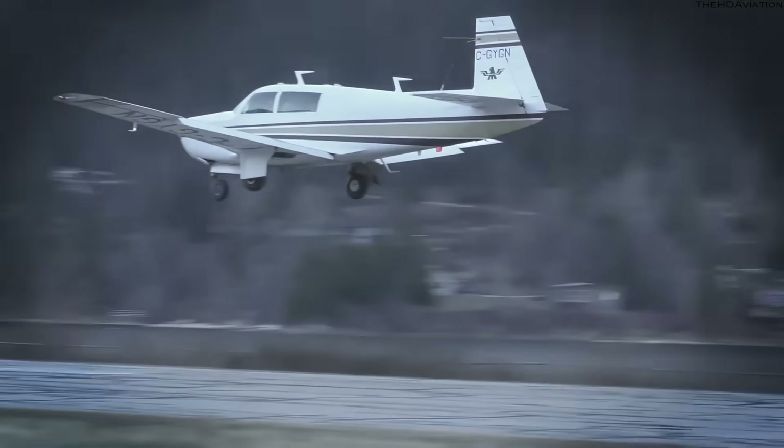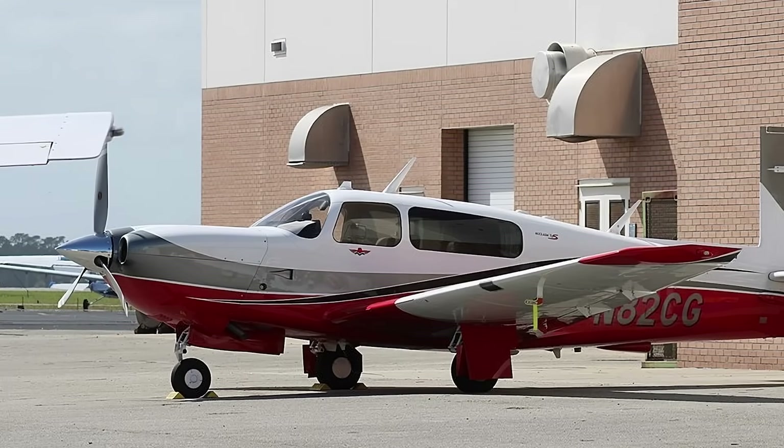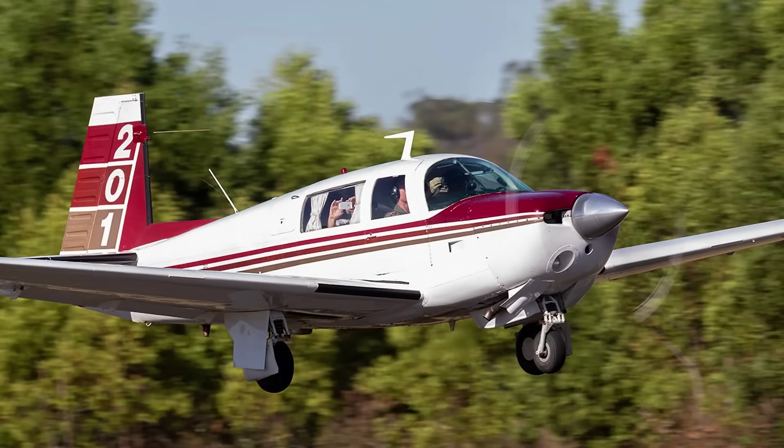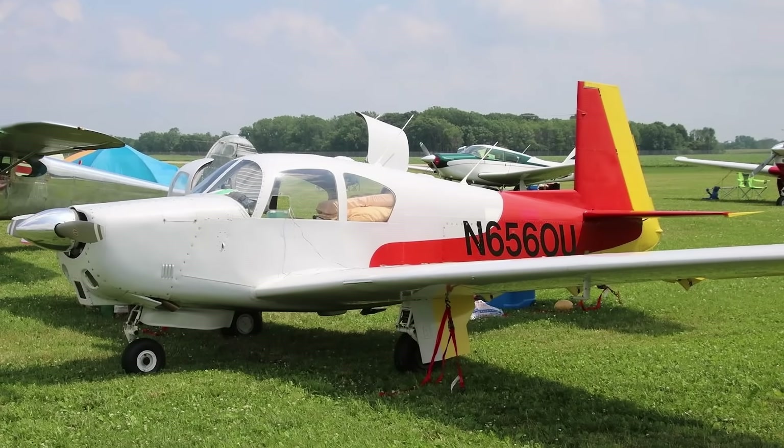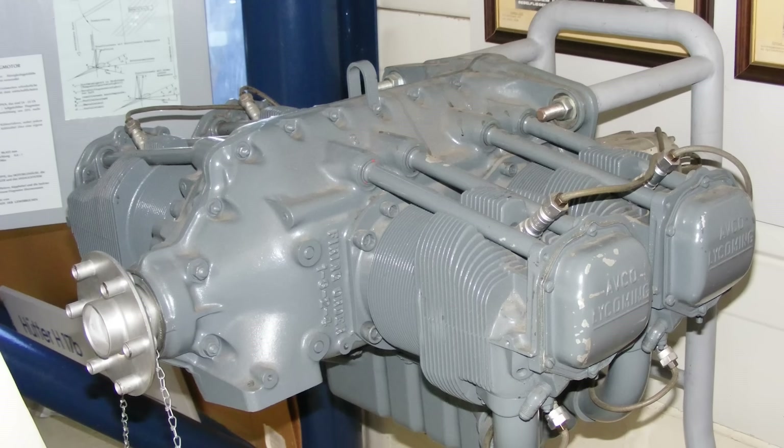Due to startup costs, they lost about $3,000 on each airplane in 1955. In 1956 they delivered 51 airplanes, and in 1957 the total was 105. The airplane gained attention because it was able to achieve speeds up to 170 miles per hour with a 150-horsepower Lycoming O-320 — pretty fast for that time, especially with a smaller engine.